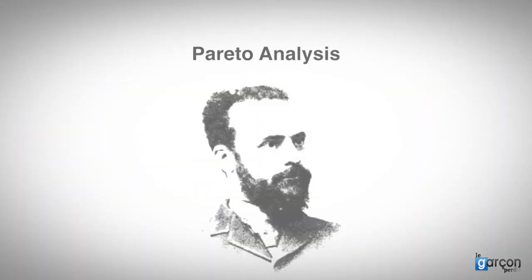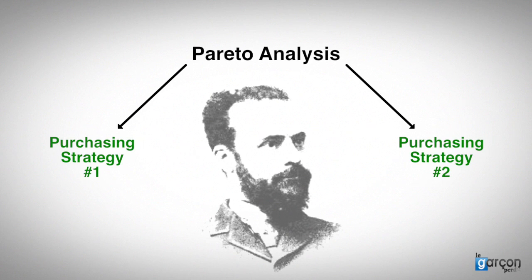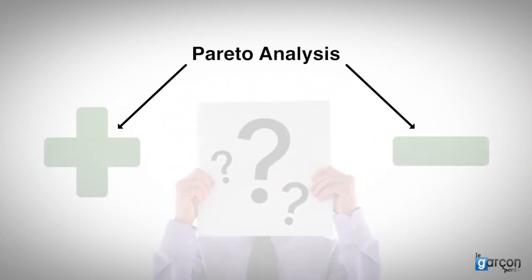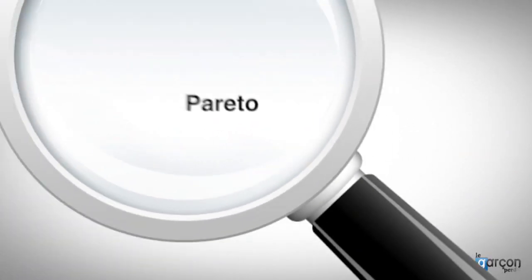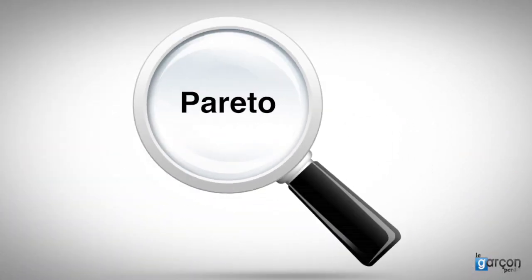So is Pareto analysis the foundation upon which to build a range of purchasing strategies? Or are there some problems with Pareto? Well, yes, there are some problems with Pareto, and they are about focusing.